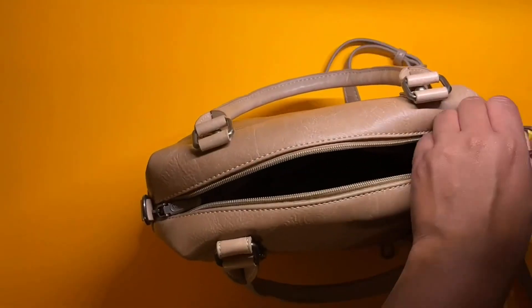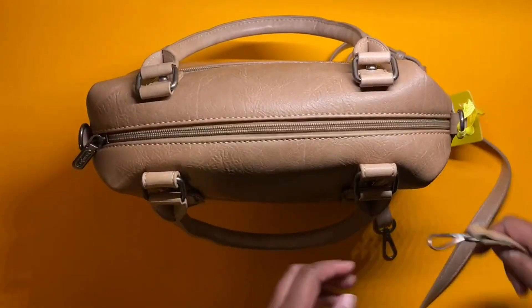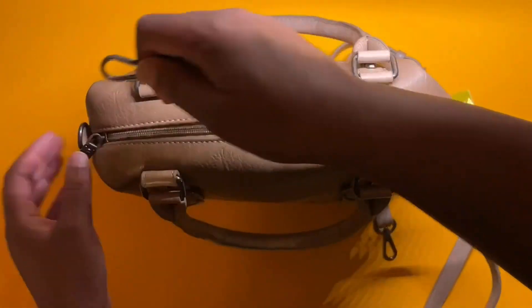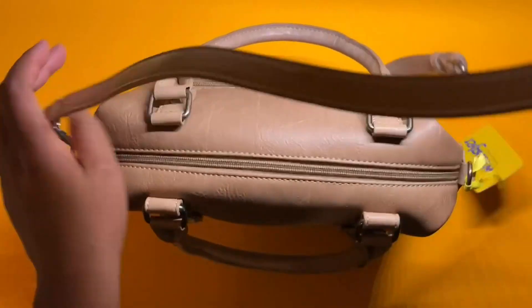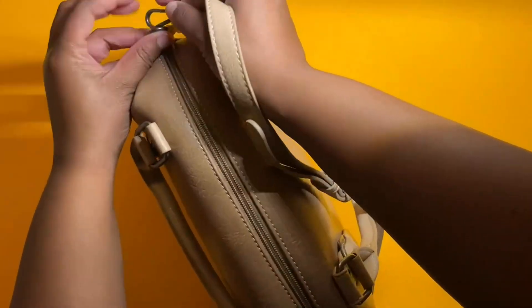But besides that, it's a great bag. I will say that the pockets on the inside, across from the zipper section, they are a little bit small in my opinion. You might find it hard for your hands to get in and out. But that's just me nitpicking.